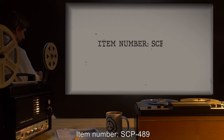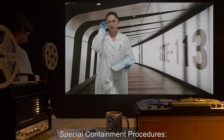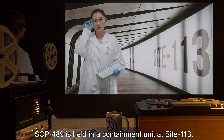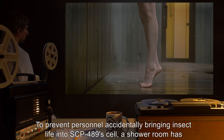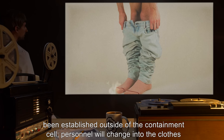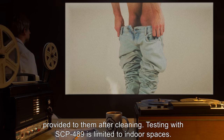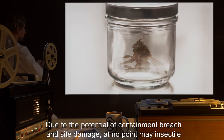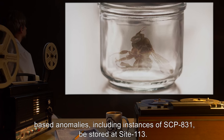Item Number SCP-489. Object Class: Euclid. Special Containment Procedures: SCP-489 is held in a containment unit at Site-113. To prevent personnel accidentally bringing insect life into SCP-489's cell, a shower room has been established outside of the containment cell. Personnel will change into the clothes provided to them after cleaning. Testing with SCP-489 is limited to indoor spaces. Due to the potential of containment breach and site damage, at no point may insectile-based anomalies, including instances of SCP-831, be stored at Site-113.